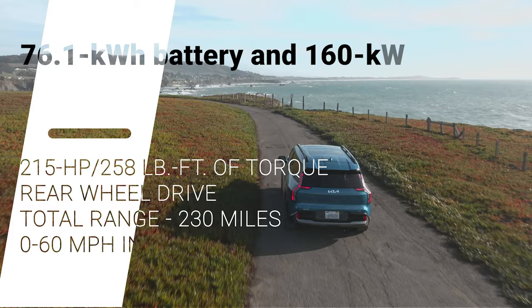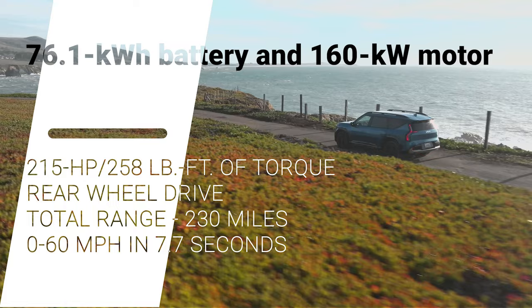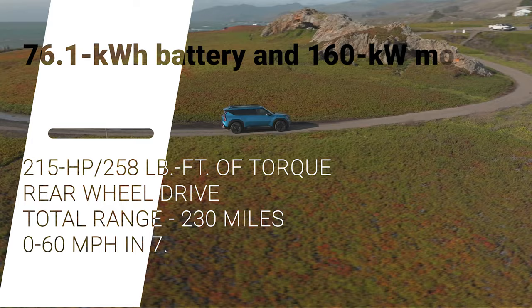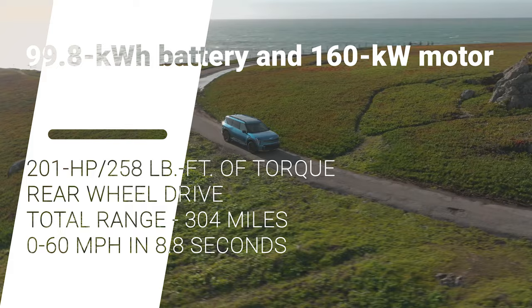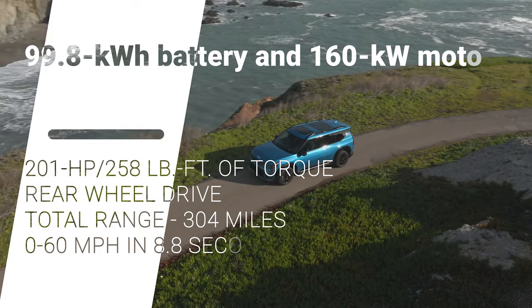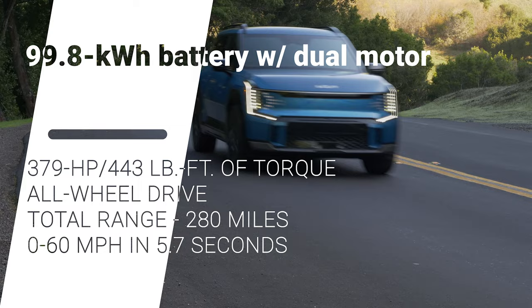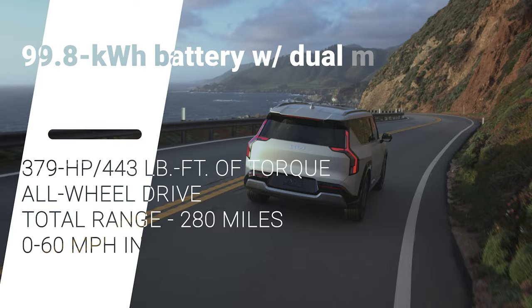A few powertrain options will be available. First is a standard 76.1-kilowatt-hour battery and 160-kilowatt motor making 215 horsepower and 258 pound-feet of torque driving the rear wheels, with a range of 230 miles and 0-60 in 7.7 seconds. For more range, opt for the larger 99.8-kilowatt-hour battery single-motor setup making 201 horsepower and 258 pound-feet of torque — projected at 304 miles of range with a 0-60 time of 8.8 seconds. The dual-motor all-wheel-drive version also uses the 99.8-kilowatt-hour battery and produces 379 horsepower and 443 pound-feet of torque, with a range of 280 miles and 0-60 in around 5.7 seconds.